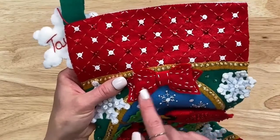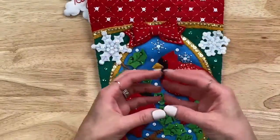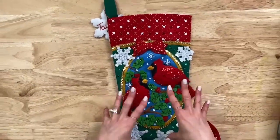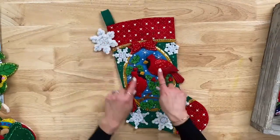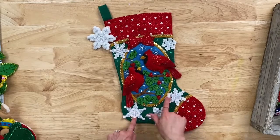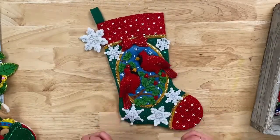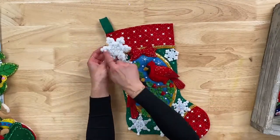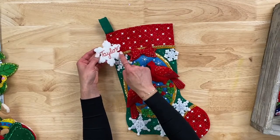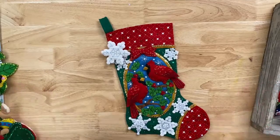We've got the two cardinals sitting on a holly branch. I love the contrasting snowflakes and all the shimmer — these are so shiny and beautiful. Then you have a snowflake piece that coordinates. Again, you can personalize the back, leave it on your stocking, or use it as a separate element to decorate with.